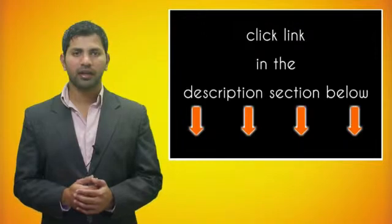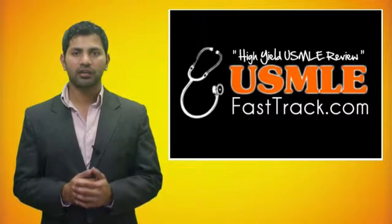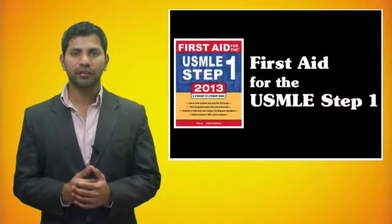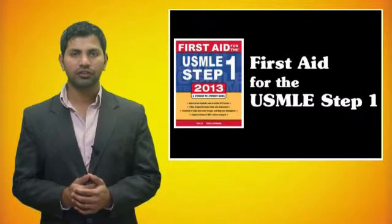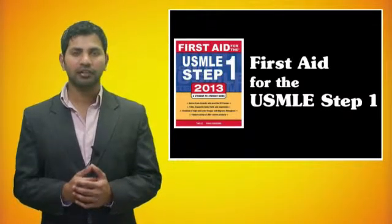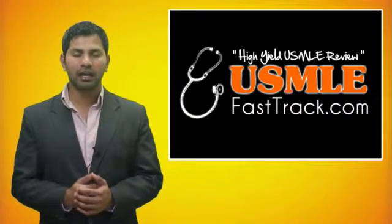For more information on this topic, click on the link in the description section below. For a full USMLE Step 1 review, be sure to check us out at USMLEFastTrack.com, where we help you review the entire First Aid for the USMLE Step 1 with high-quality videos and hundreds of detailed pictures for a better understanding of the material. So to learn from the best USMLE review book, be sure to check us out at USMLEFastTrack.com.